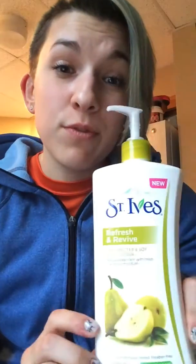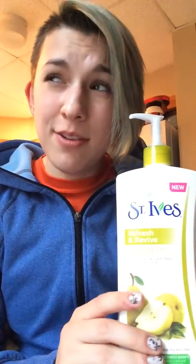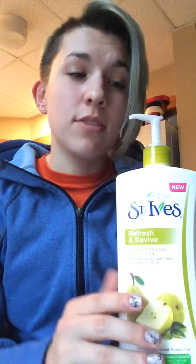The first item I got in my Vox Box was this wonderful, refreshing lotion, and it's pear-flavored. Now, it doesn't really smell a lot like pear, but honestly, it smells awesome.